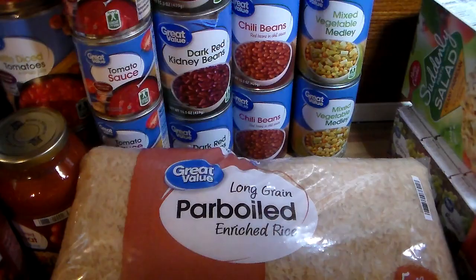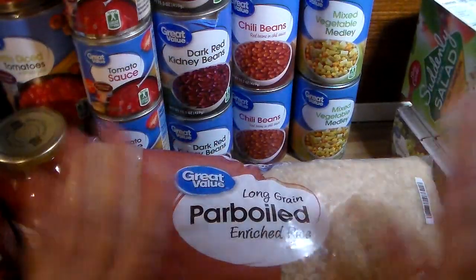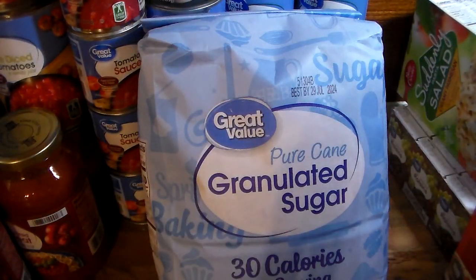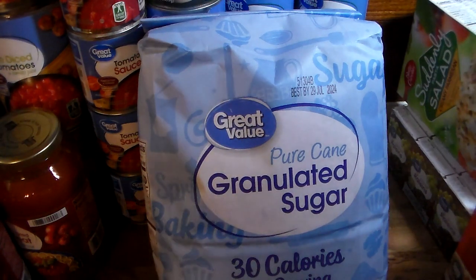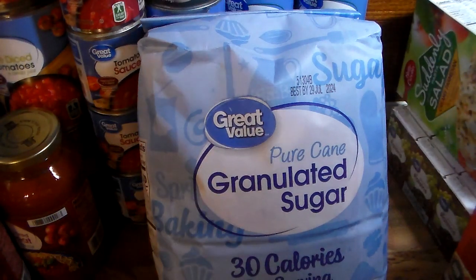I got two five-pound bags of parboiled rice, which gives me 10 more pounds to go with the other 20 I already have. I also picked up another 10-pound bag of sugar — I already have 28 pounds, so now I'll have 38 pounds of sugar total. I do have containers that I put those in.